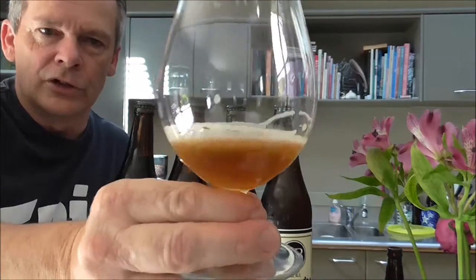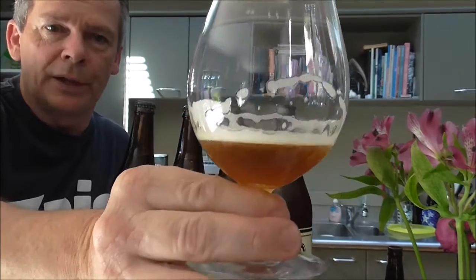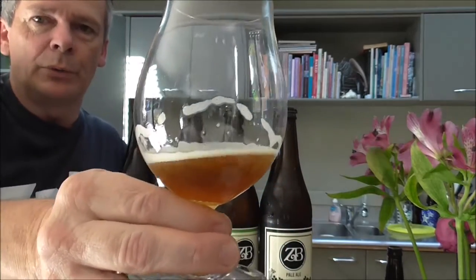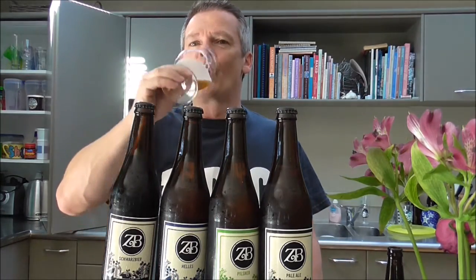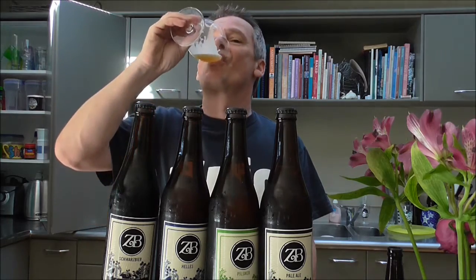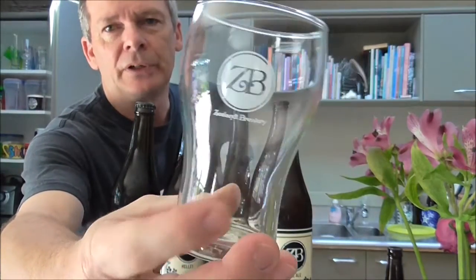Last but not least, they do an ESB at 5.3%, and that is actually the beer I have poured up. As you can tell I've just about finished it, so I can tell you it's a very nice malt-driven beer - beautiful deep copper color, some real nice sweet caramel and biscuit coming through on the flavor, some nice firm bitterness, but it's got a real nice dry finish to it which just makes you want to go straight back in for another mouthful. A very easy drinker - really a nice almost sessionable beer at 5%.